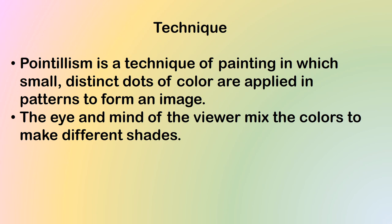So what is the technique? Pointillism is a technique of painting in which small distinct dots of color are applied in patterns to form an image. The eye and mind of the viewer mix the colors to make different shades.